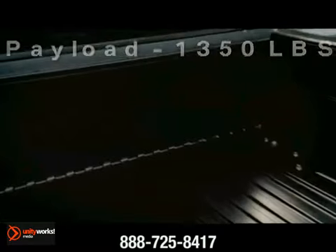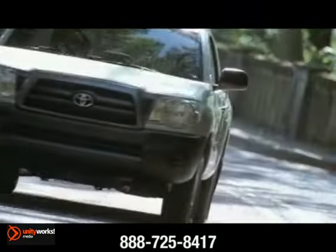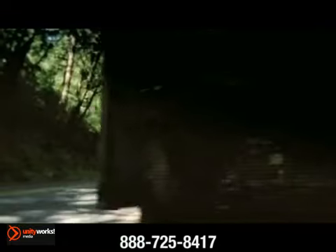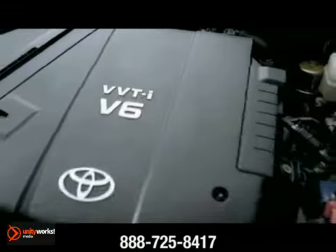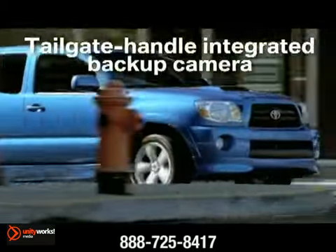The Tacoma's base 2.7-liter four-cylinder features a four-speed automatic or five-speed manual transmission that pumps out a powerful 159 horsepower. The available four-liter V6, borrowed from the FourRunner, produces 236 horsepower and spins away with a five-speed automatic or six-speed manual transmission.